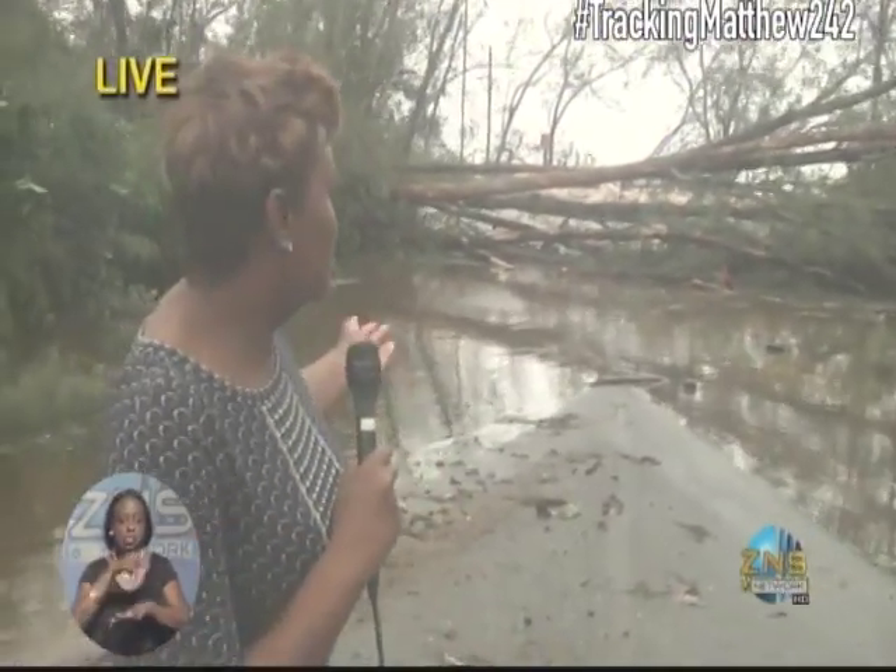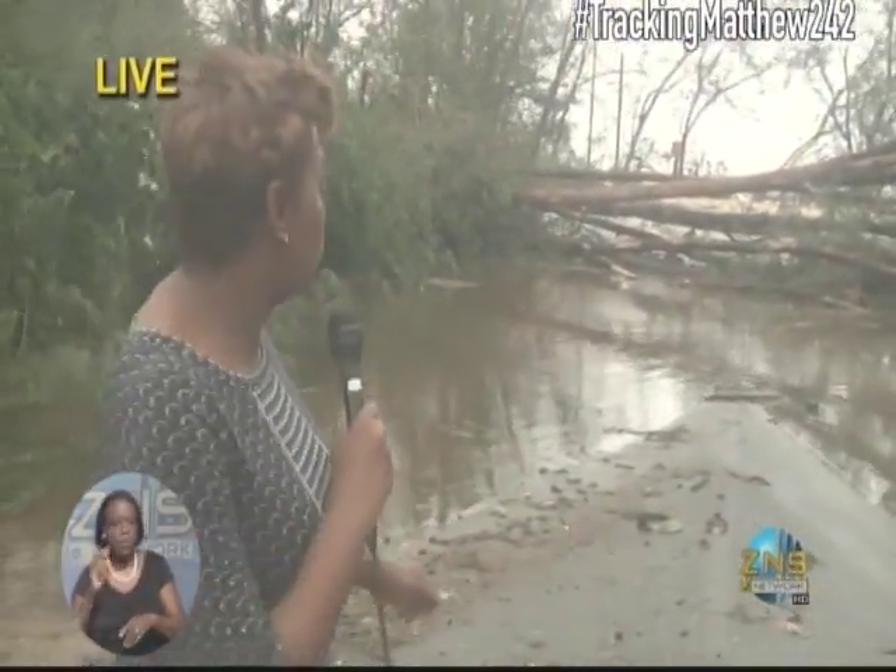And you can see the big obstruction in our way. This cedar tree, which seems to have been totally uprooted and has fallen across this street, just across from the beach. And other indicators of Hurricane Matthew's wrath.